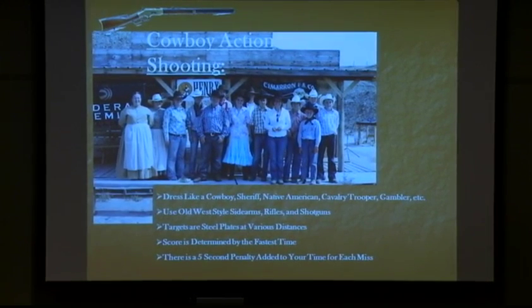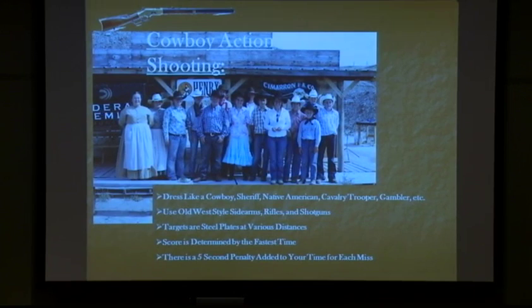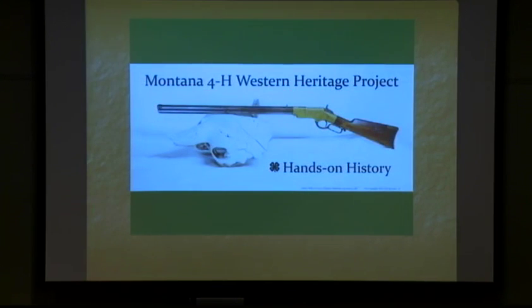You dress in old west clothing - as a sheriff, cowboy, Native American, cavalry trooper, or whatever your interest. We use old west sidearms, rifles, and shotguns. Our targets are large steel plates - you just have to hit the target, it makes a ding, and you go through a series of targets. The fastest time wins. If you miss a target, a five-second penalty is added to your time.